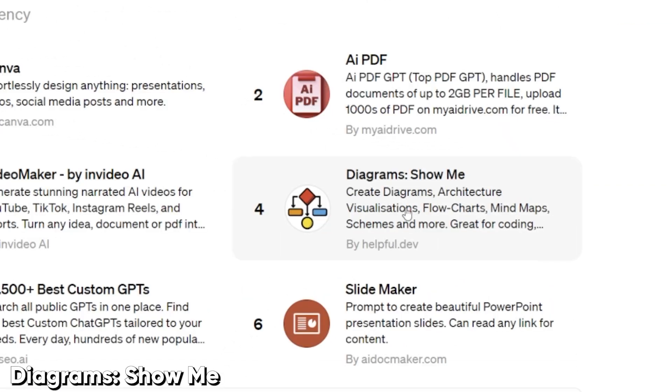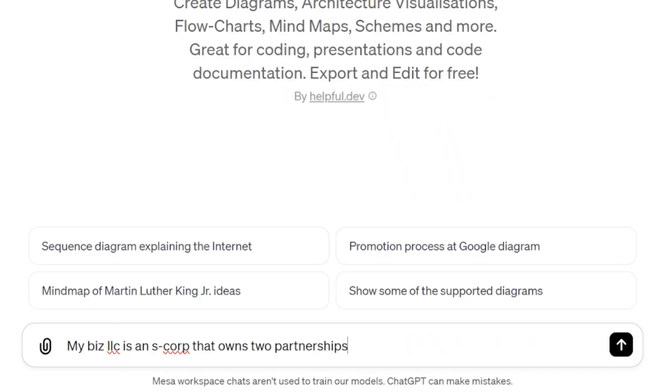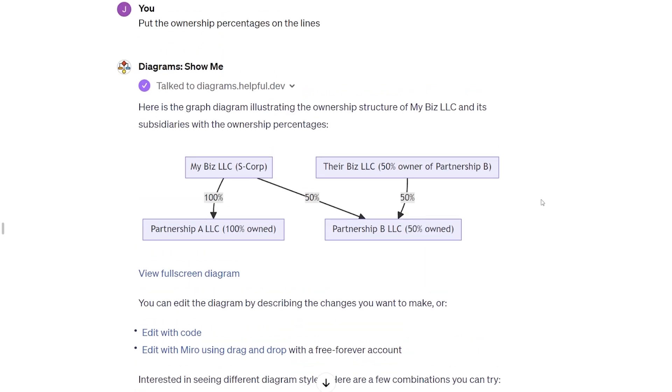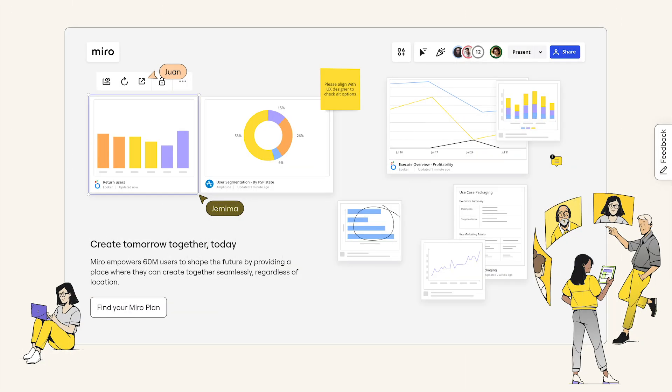Up next, Diagrams Show Me — an easy way to make helpful little visuals for clients who need a picture. For example: MyBiz LLC is an S-Corp that owns two partnerships — 100% of Partnership A LLC and 50% of Partnership B LLC, which is 50% owned by Their Biz LLC. You hit allow when it tries to talk to that external third-party service, and you get a diagram showing ownership. You can ask it to put ownership percentages on the lines, adjust the layout, copy the image, edit the original, or even open it in Miro if you use that as a whiteboarding app.